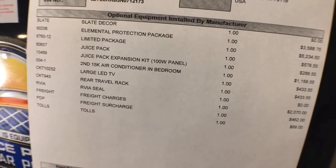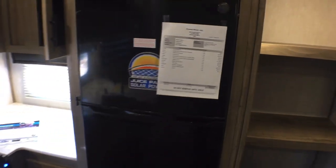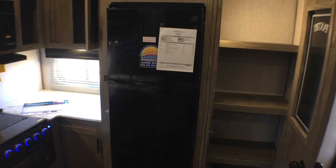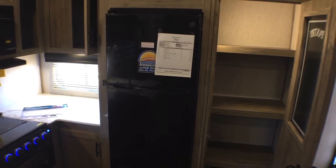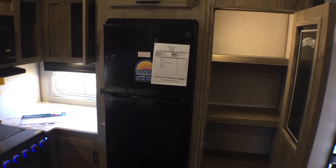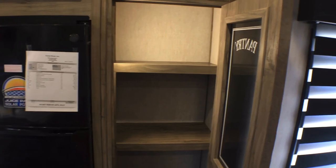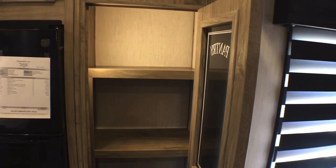Here's a shot of the window sticker so you can see all the options. The MSRP on this particular one is going to be about $67,930. Our sale price is lower than that, but I can't disclose it because it is a current model year — that's due to MAP pricing, which is minimum advertised price, the lowest that we can legally advertise it on social media and the internet.